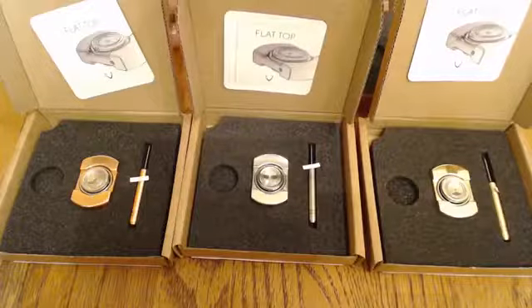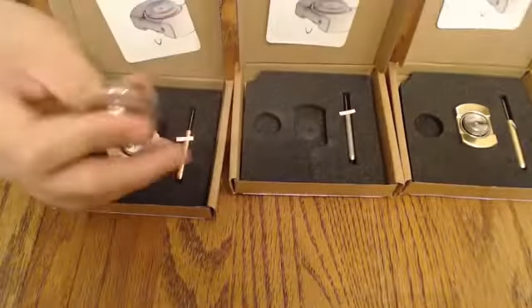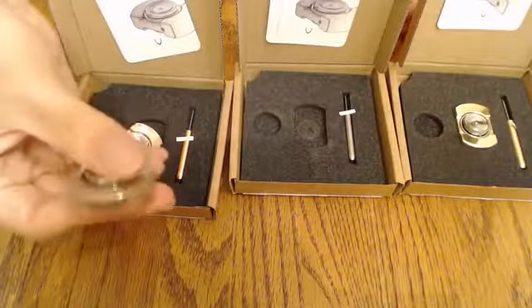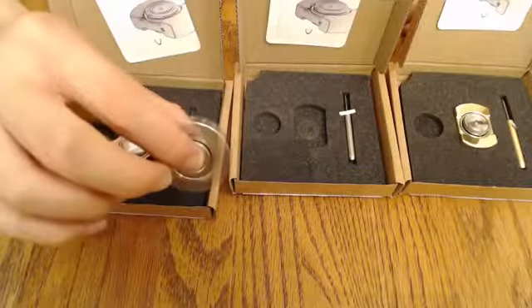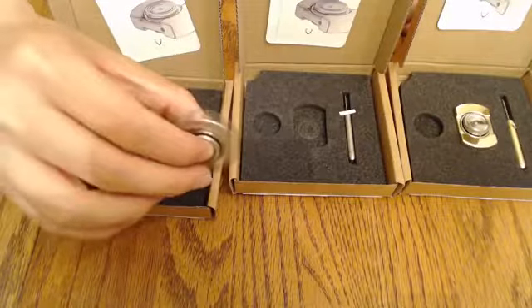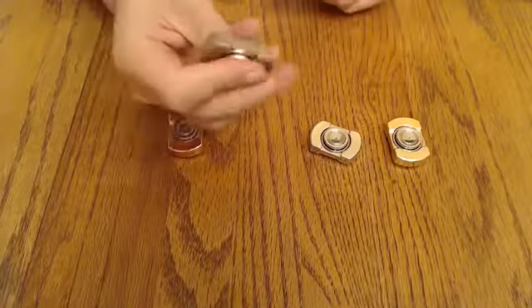The Vorso Flat Top Spinner. Based out of Staffordshire, England, Vorso specializes in precision-engineered performance spinning tops. Their flat tops are pretty sweet — unique and desktop-worthy in appearance, sleek in design, and, according to Vorso, a fidgeter's dream.